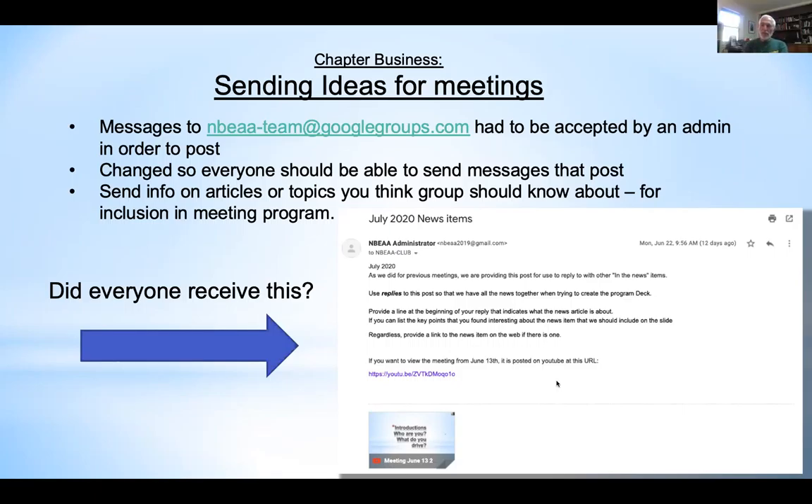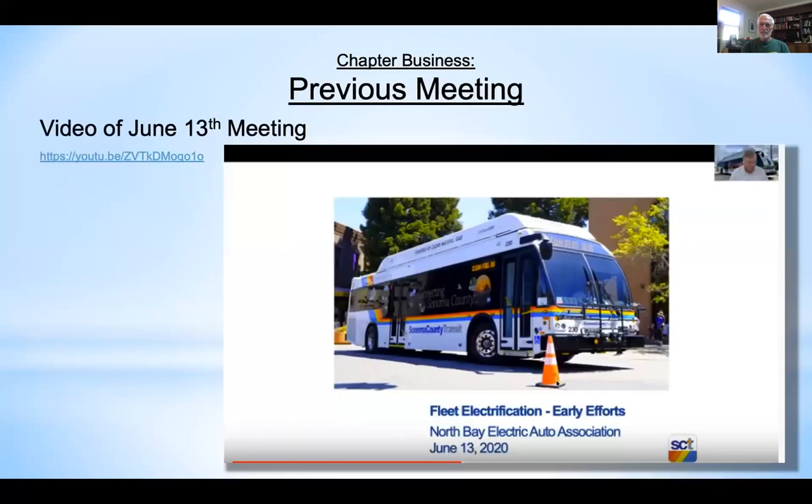It's better to send topic ideas to the team address so we can get more input. The previous meeting had a presentation by the manager of Sonoma County Transit, and that video is now posted on YouTube. It says the search won't work until we have at least three videos — this will be the third.